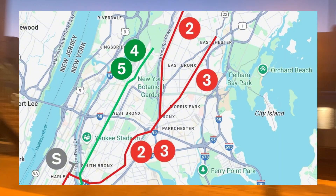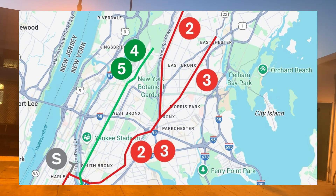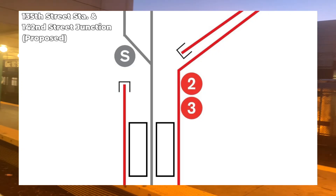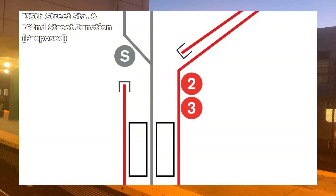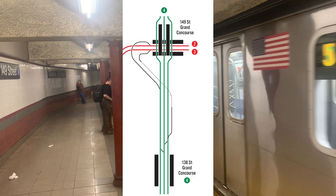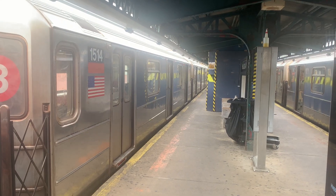The first interlining plan is for the 2 and 3 trains to run along White Plains Road and the 4 and 5 trains to run along Jerome Avenue. The 3 train will take over the Dyre Avenue line from the 5, and a shuttle train will run between 135th Street and Harlem 148th Street as a replacement for the 3. For this to work, 135th Street station needs to be reconfigured for the shuttle train, and the 142nd Street junction needs to be grade-separated. This plan will eliminate the reverse branch at 149th Street Grand Concourse between the 2 and 5 trains and the need to go through the S-curve.